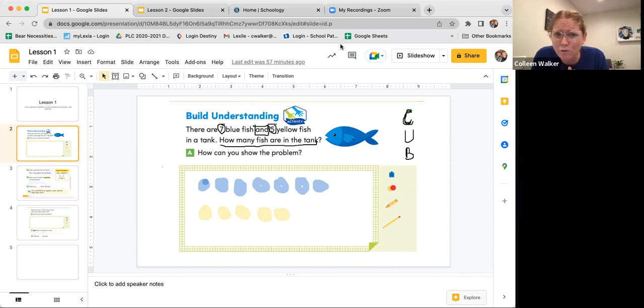So now we know there are seven blue fish and five yellow fish, and we need to figure out how many are all together. I'm going to get a different color, and we're going to count. Can you count with me? One, two, three, four, five, six, seven, eight, nine, ten, eleven, twelve. How many fish are there all together? Twelve. That's right. There are twelve fish all together.